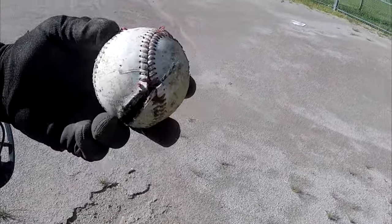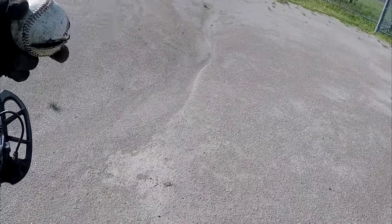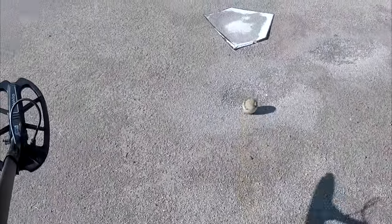Whenever I find baseballs when I leave, I just put them right there on home plate.